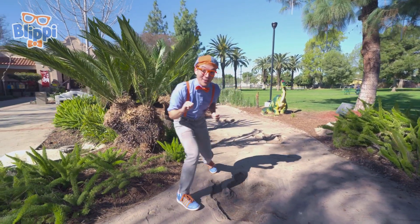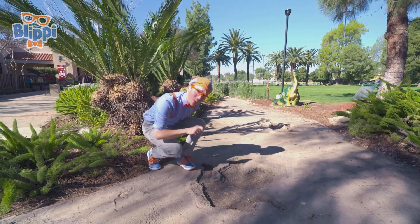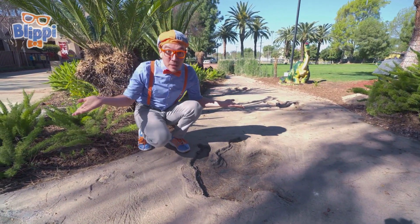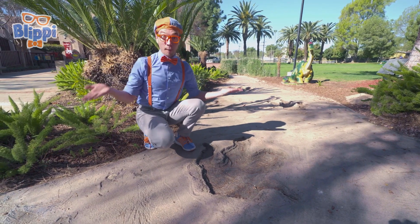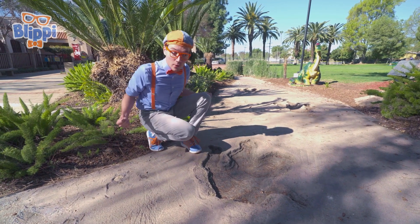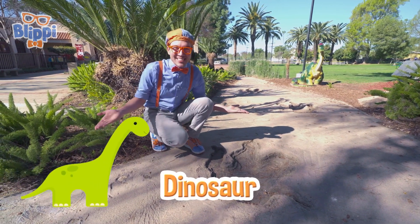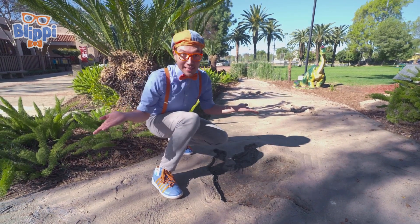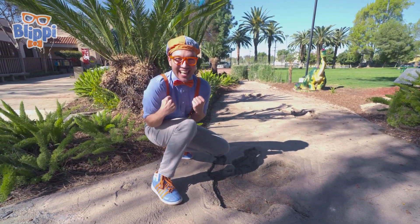Whoa! I almost tripped! You know what this is? It's a footprint! A really, really big footprint! Hmm... It must belong to an animal! Or maybe even a dinosaur! Let's follow the footprints! Maybe we can see some animals and dinosaurs today! Come on!